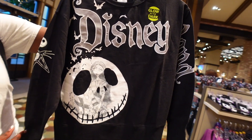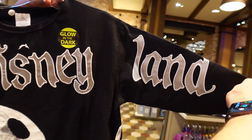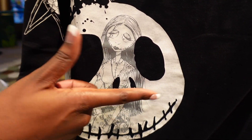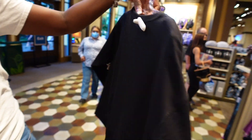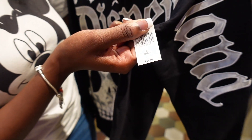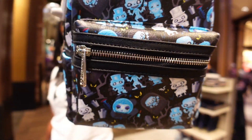Ebbs found another Nightmare Before Christmas sweater. It's got Disneyland on the front. It does go in the dark. On the front we have Sally and Jack, and on the side Mr. Jack. Nothing on the back. The price is 54.99.